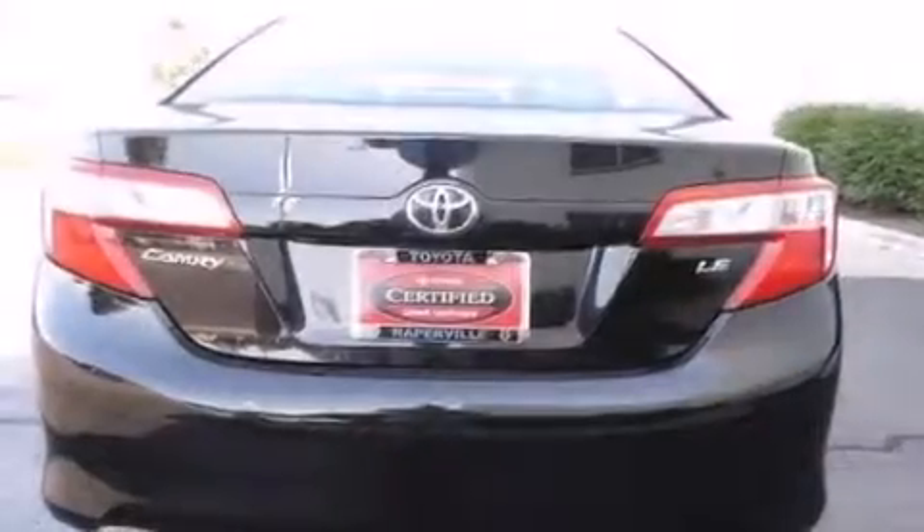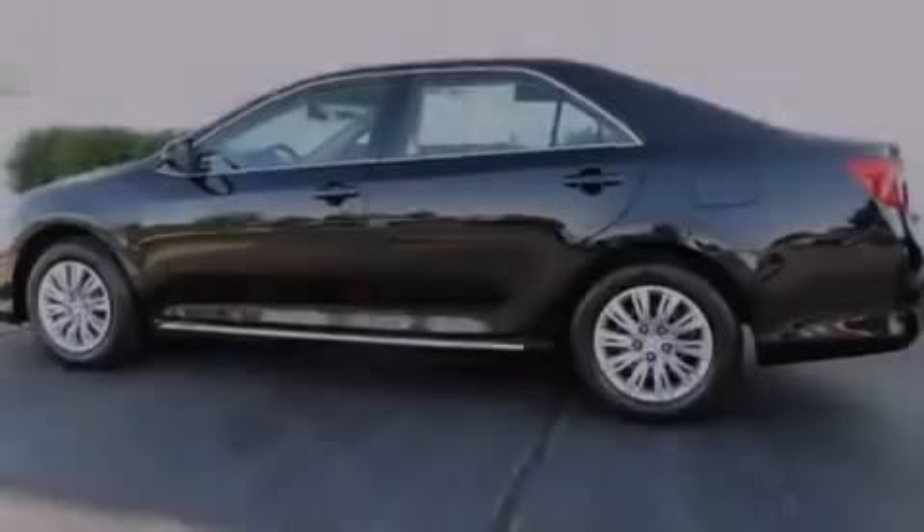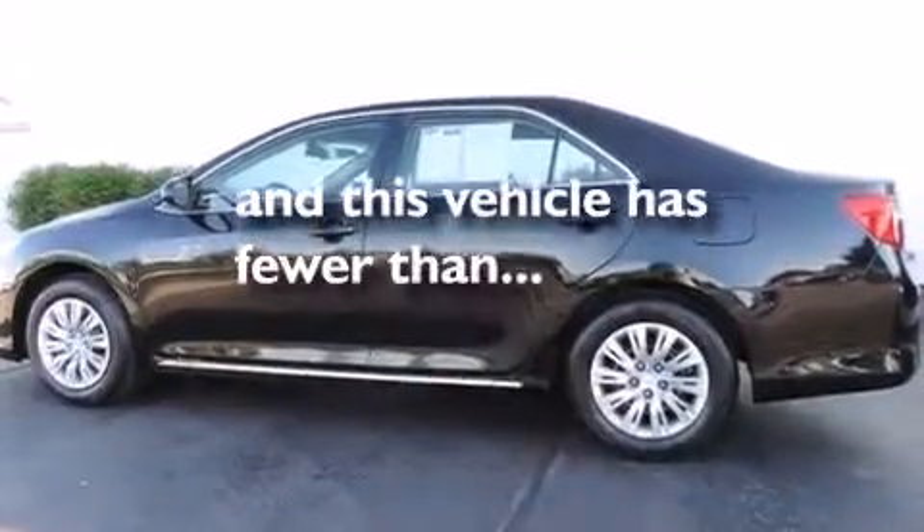Additional features include a first aid kit, a split folding rear seat, a rear window defroster, a CD player, and this vehicle has fewer than 41,000 miles on the odometer.